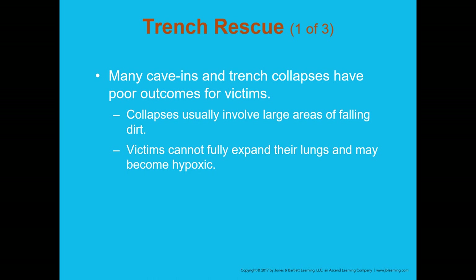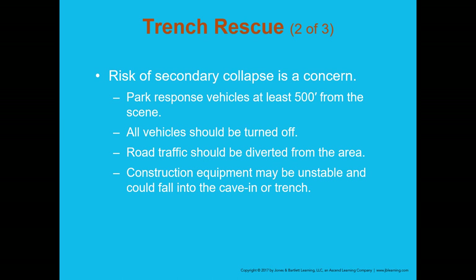Trench rescue is incredibly dangerous — many cave-ins and trench collapses have very poor outcomes. It rarely results in a saved victim, but it is possible. Collapses usually involve large areas of falling dirt. Victims cannot fully expand their lungs and may become hypoxic — a person buried only to their chest can suffocate because they cannot breathe, without being completely buried.